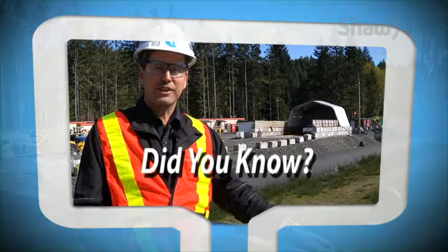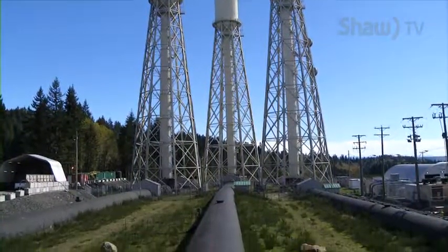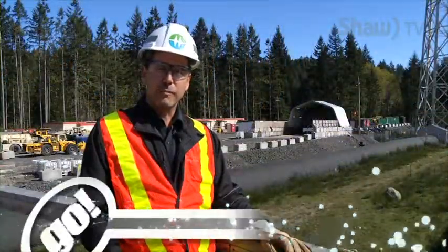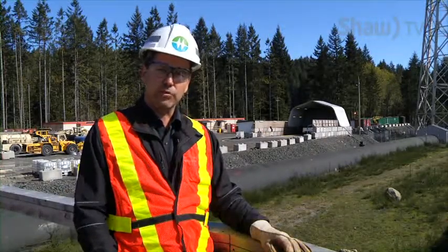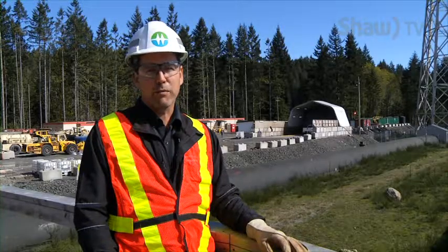Did you know what are these tall white structures here as part of the John Hart Generating Station? These were built in the 1940s and they're 90 meters tall. They're at the same elevation as the John Hart Reservoir and they provide penstock protection for the 1.8 kilometer penstock that runs from the dam down to the generating station. They're pretty iconic and a big feature here in Campbell River.